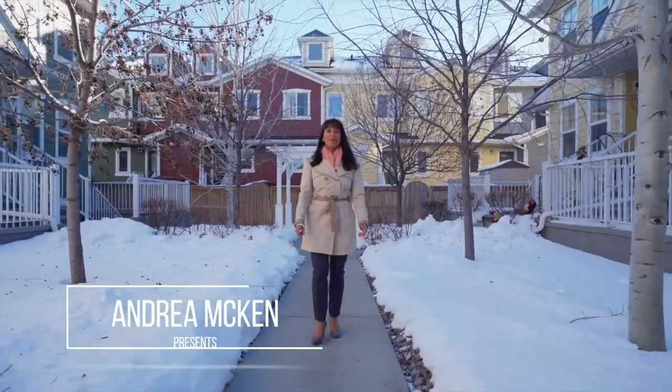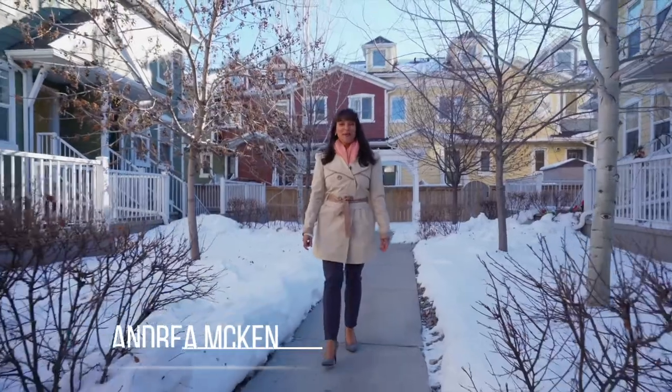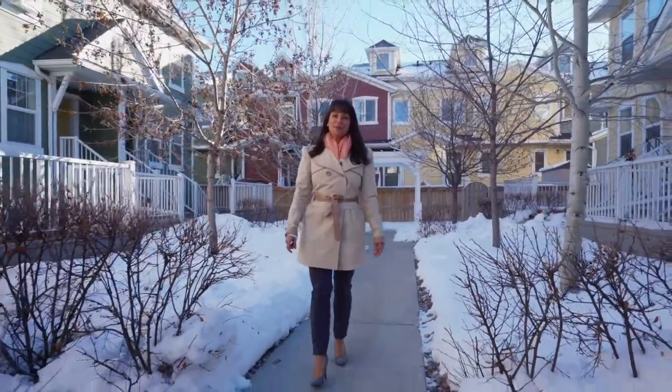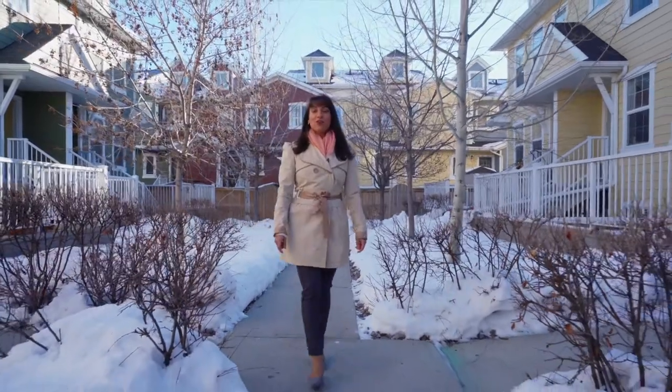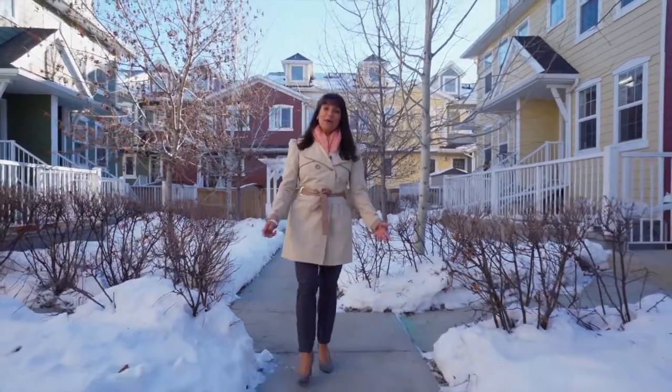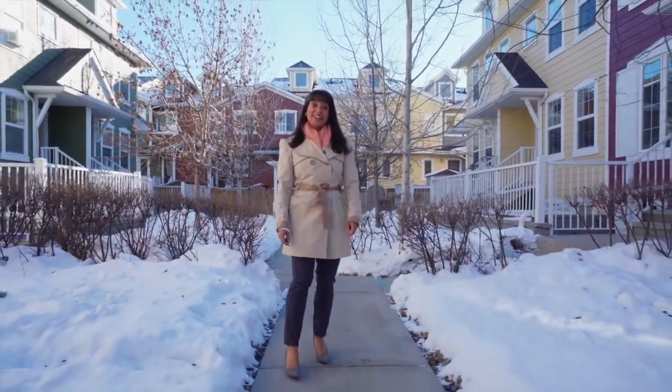Hi, I'm Andrea McKen and I'm so pleased to introduce 121 McKenzie Town Close here in Calgary, Alberta. This beautiful, pristine, two-bedroom, one-and-a-half bath condo offers over 1,100 square feet of contemporary living space featuring style and functionality. Come on in and let's take a look.